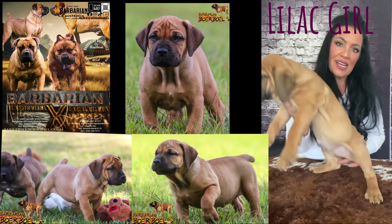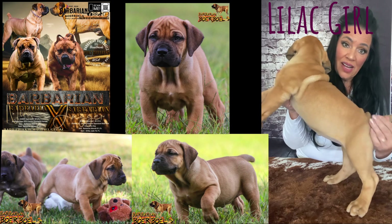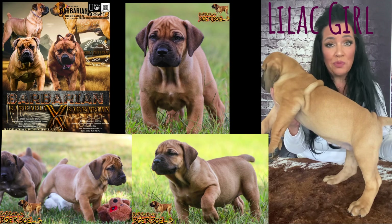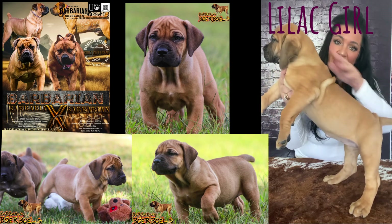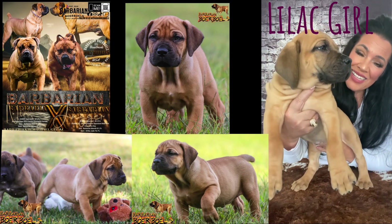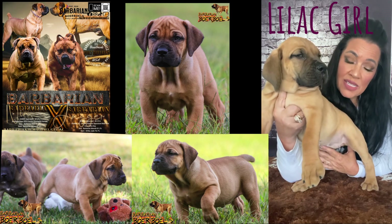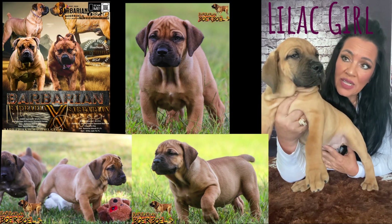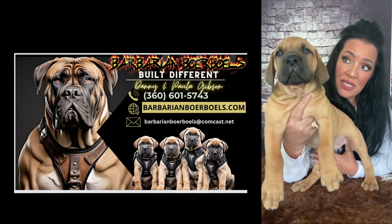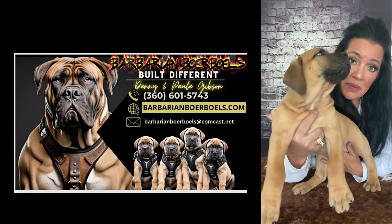She's a good sized girl. As you can see, she's got a really nice rear end. That's something that I think Nya is really going to throw to her puppies. Nya's got a beautiful rear end. So excited to see how these girls develop. This is lilac girl and she is available. If you're interested in her, give me a call at 360-601-5743 or visit our website at barbarianborables.com and look at the available puppies page.